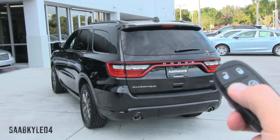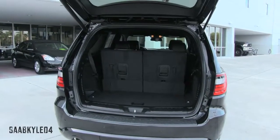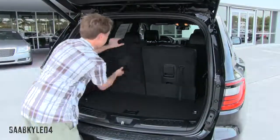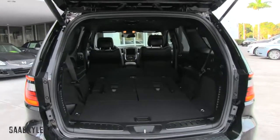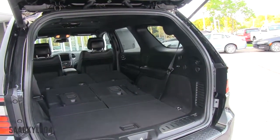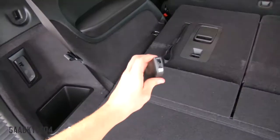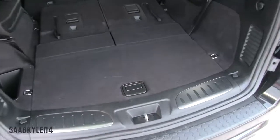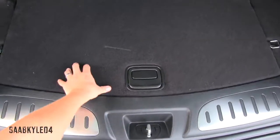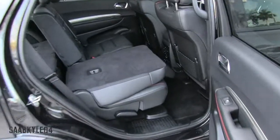A power operating liftgate comes standard, fully controllable via the key fob. It opens up into 17.2 cubic feet of cargo space behind the third row — two cubic feet more than the 2015 Chevrolet Tahoe. The third row can easily be folded down via two levers built into the seat backing, expanding to 47.7 cubic feet behind the second row. With all seats folded, you get 84.5 cubic feet of usable space. A Tahoe can expand to 51.5 and 94.2 cubic feet respectively, so it is a little bigger overall. On the left-hand side, there's an integrated LED flashlight in the side panel plus a small storage cubby. The Durango has fold-flat seating with a massive cargo well beneath for larger items, plus four cargo tie-downs.